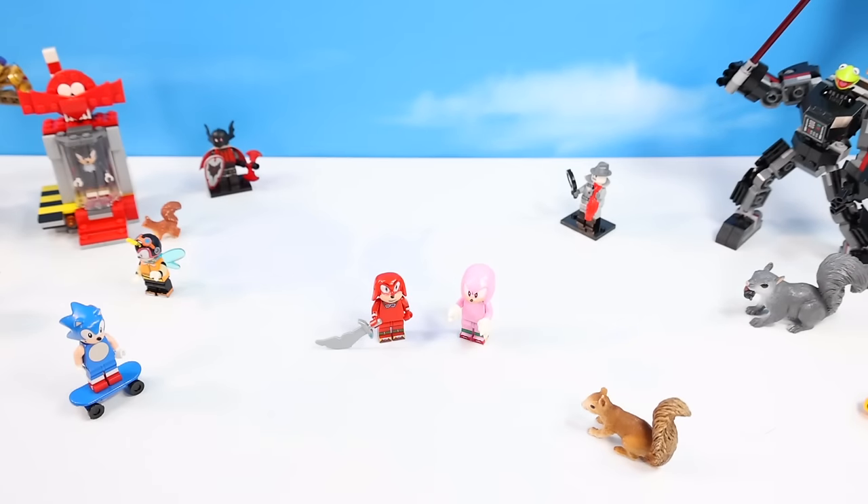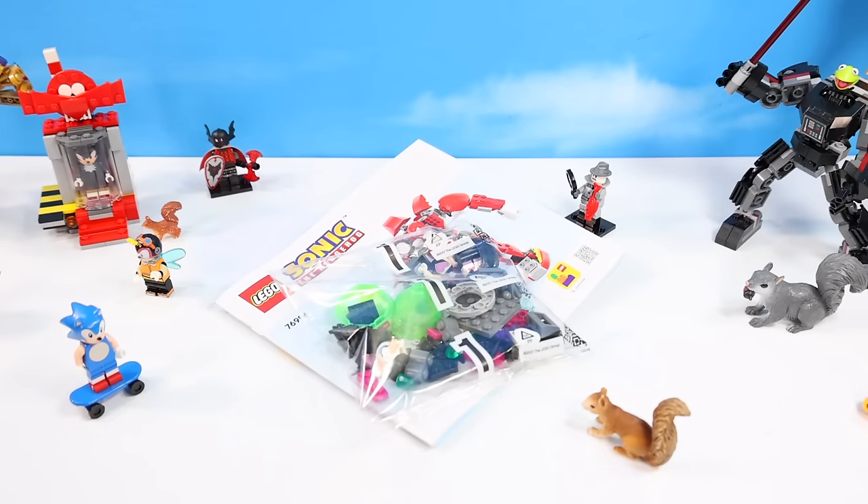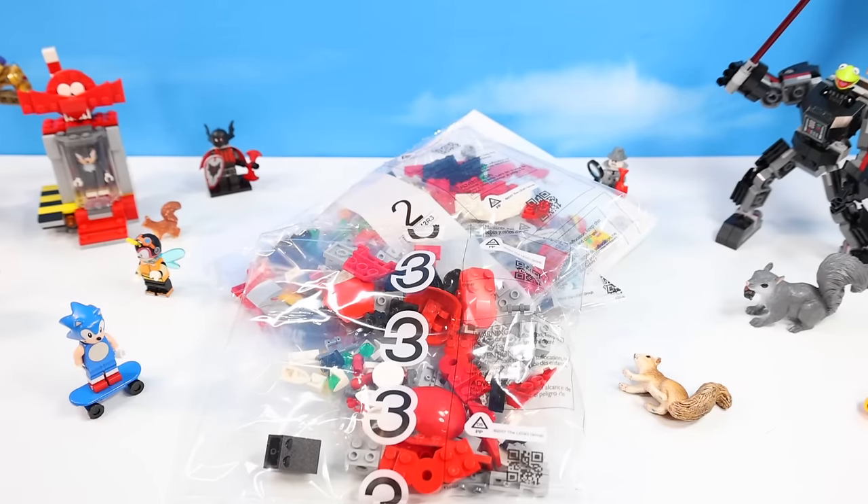Some of the new sets felt like a lot of repeats. We've got the instructions, and bag one looks to be Rouge's build — we'll start with that. Only three bags with this build total.